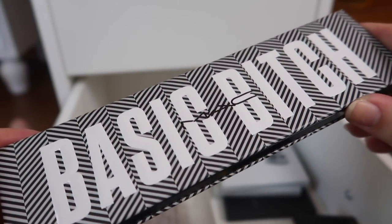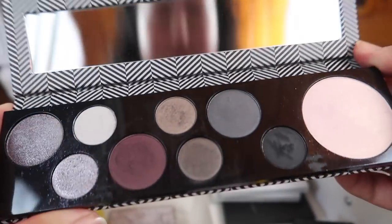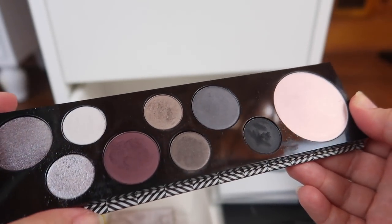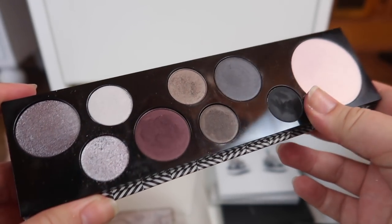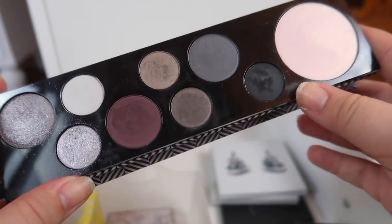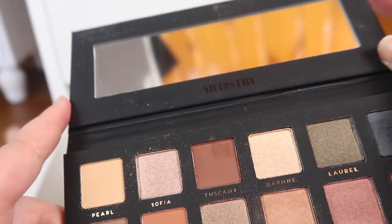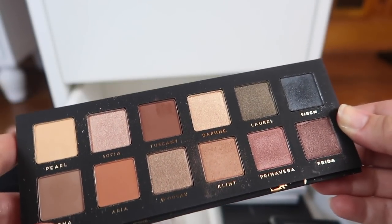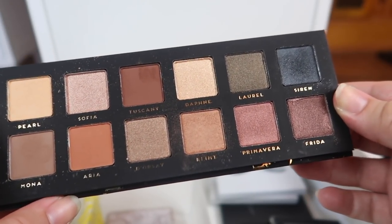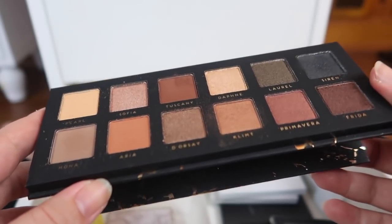I have a MAC palette I just need to declutter because I never reach for it and it's barely survived a few of my other declutters — this is the Basic Bitch palette, just never touch it. I used to keep it because I thought it was my only MAC palette, but I've got a MAC singles palette so I don't need to hold on to something I'm not going to use. I'm also decluttering this Bad Habit Artistry palette, which was supposed to dupe an ABH and Mario palette that was limited edition before I even got into makeup. I don't reach for it and Bad Habit is no longer a thing, so it needs to go.